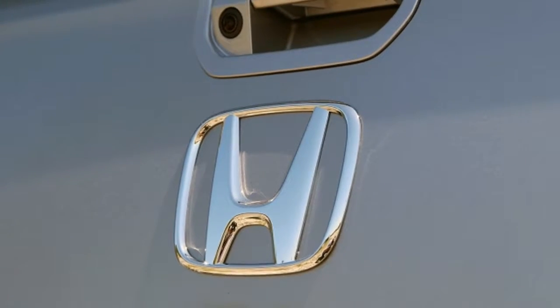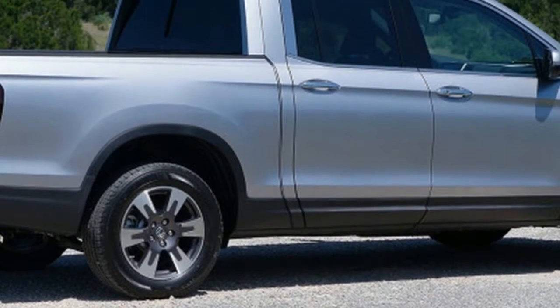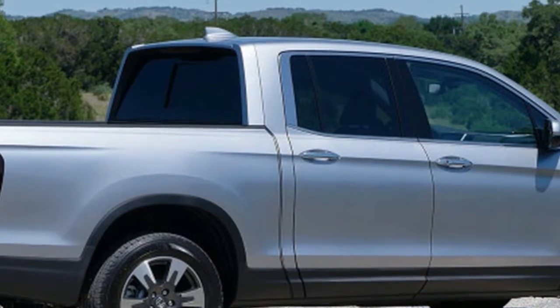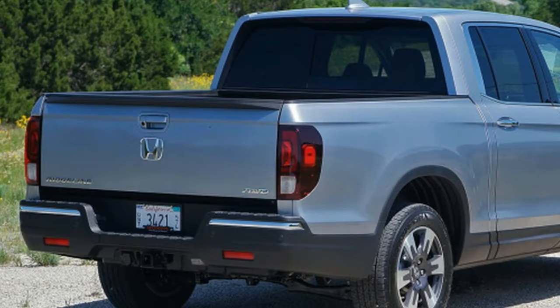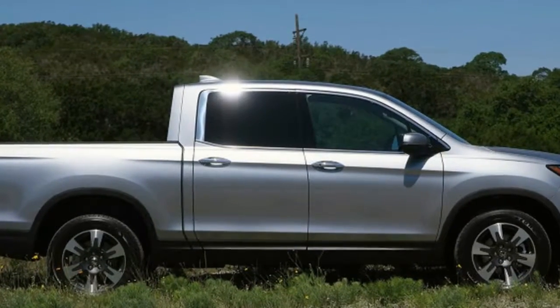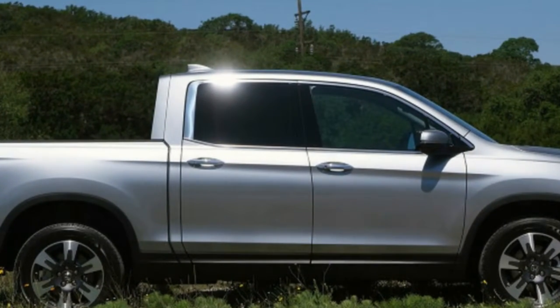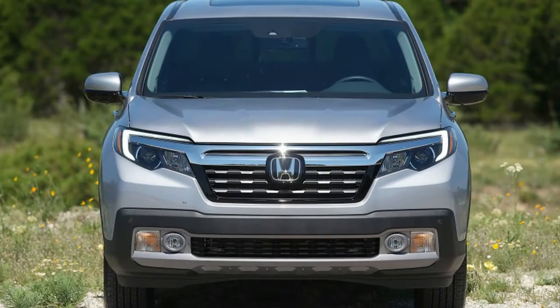Carried over from the first generation is a dual-action tailgate that can fold down or swing open, hinging on the driver's side. A new feature is an in-bed audio system that should prove a hit at tailgate parties. Plug a television into the in-bed outlet, connect to the car's audio system, dump some ice in the trunk, and you're good to go.